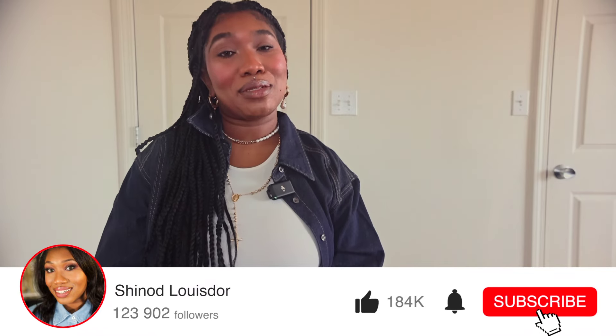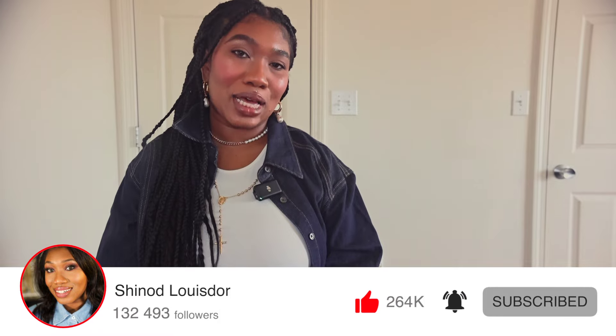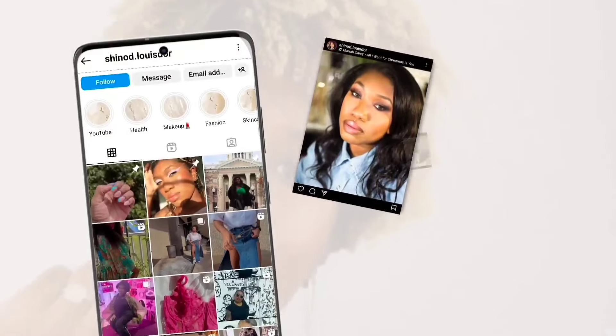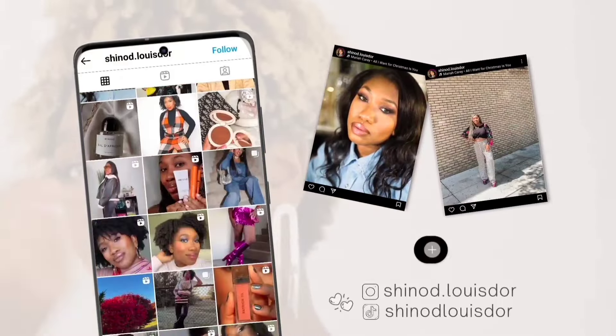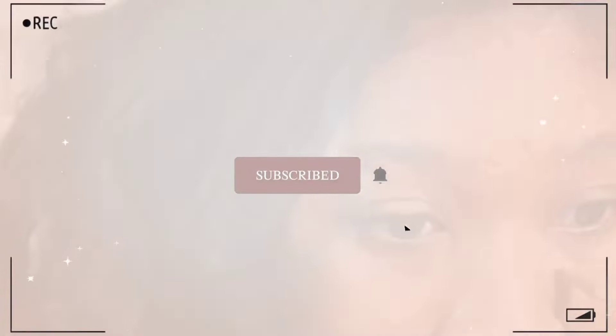Hi beauties, welcome back to my channel! I'm Sheena for those that are new, and today's episode we're going thrifting — where every piece tells a story and your wallets don't shout for help. Thrifting isn't just about shopping, it's more of an adventure, and before you embark on that adventure you definitely need a map to route you to the right place.